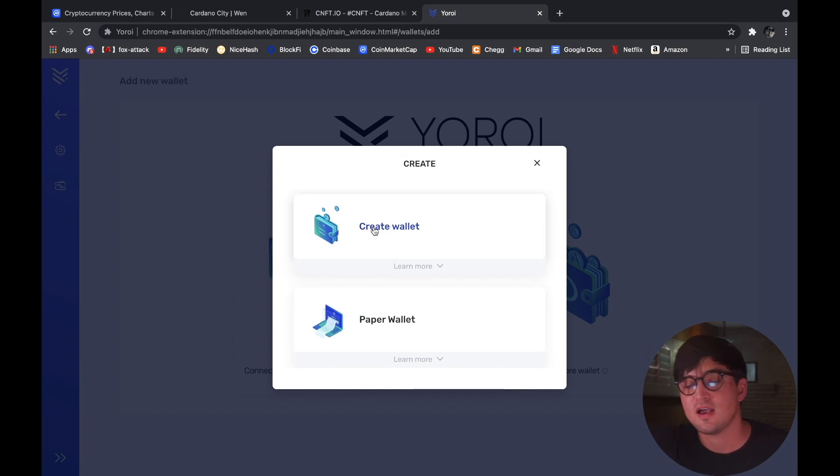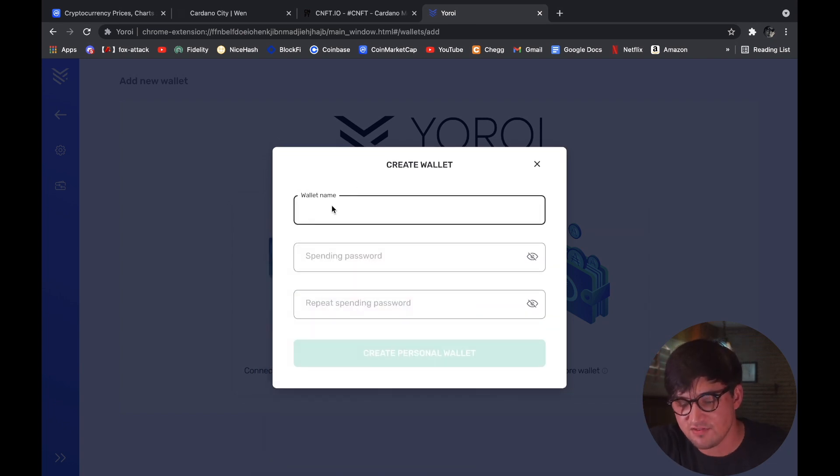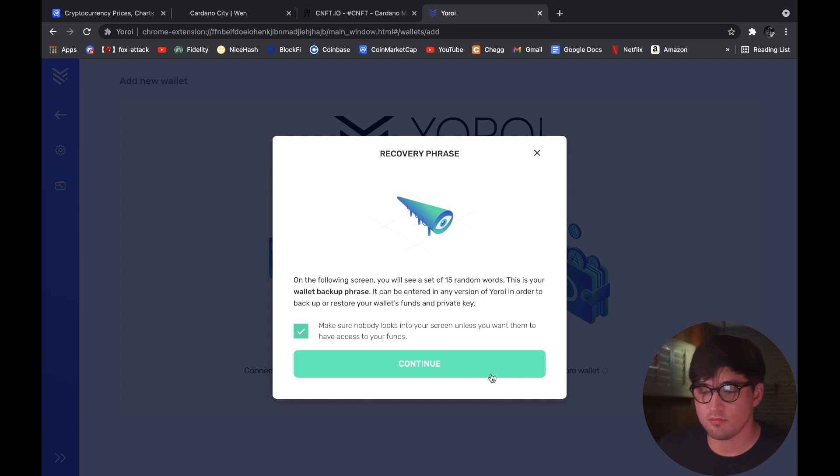Let's go ahead and click Create Wallet. We select Cardano, then choose Create Wallet, give it a name — 'dummy wallet' — and set a password. Now we're at the recovery phrase step. This is your seed phrase, so you want to make sure you write this down and put it somewhere safe. This is just a dummy account so I'll just take a picture.